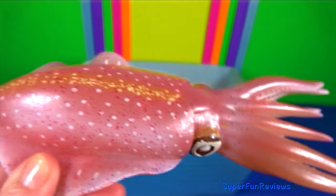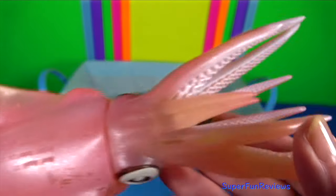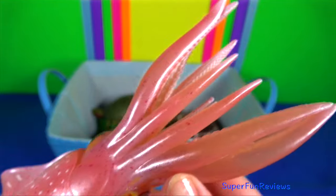Reef squid — they have been shown to communicate using a variety of colour, shape and texture changes.